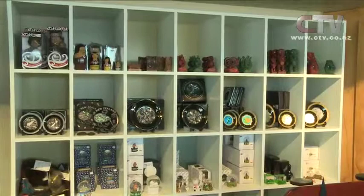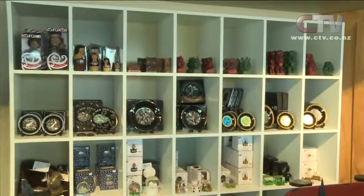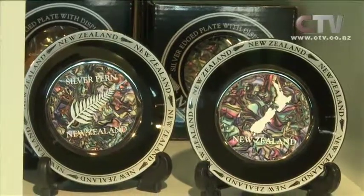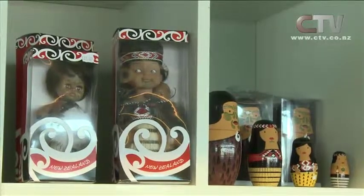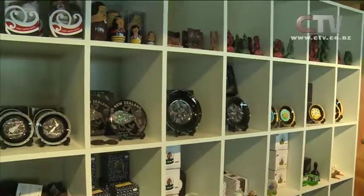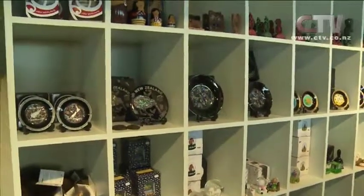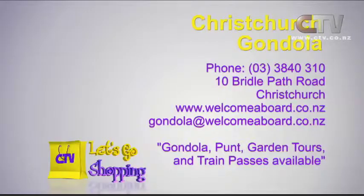If you come across here you'll see some of the beautiful little Māori items they have as well — some really, really gorgeous stuff. The wee dolls, all sorts of things, snow globes. There really is a lot — kiwis and pūkekos as well, everybody loves those. The Christchurch Gondola — give them a call on 3840 310 at 10 Bridal Path Road in Christchurch.